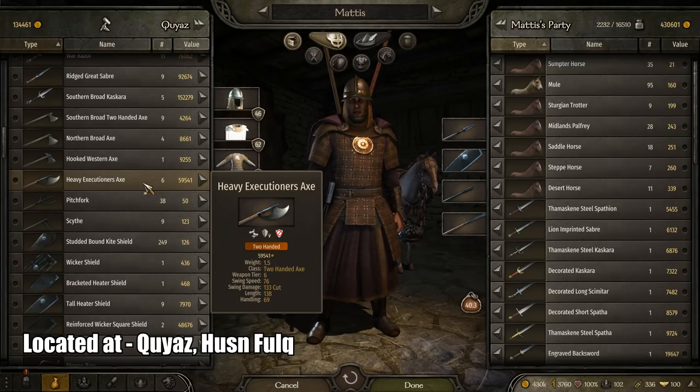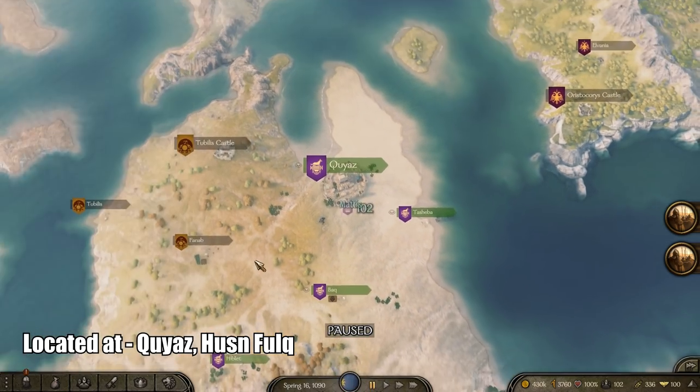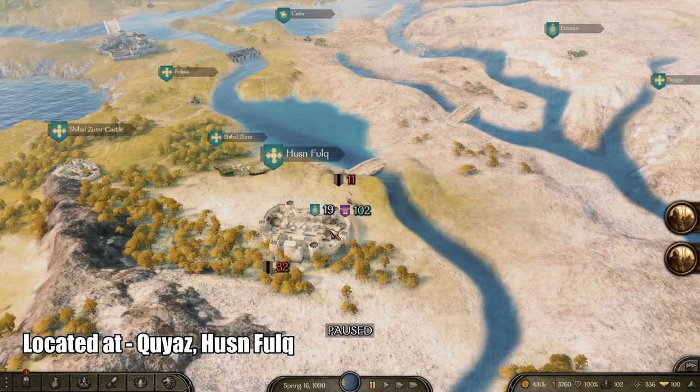If you've never had a triple kill with one swing, this weapon will let you experience that. You can also find this weapon in the region Hustonfalk.